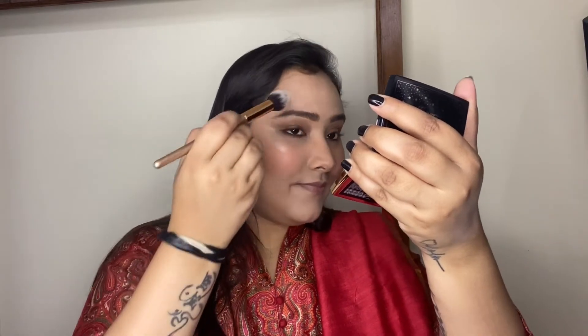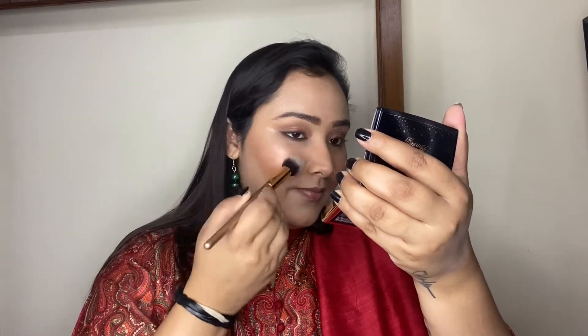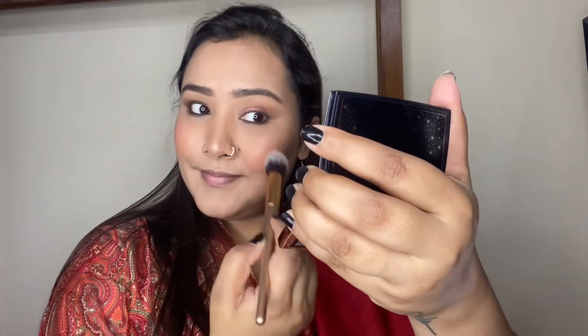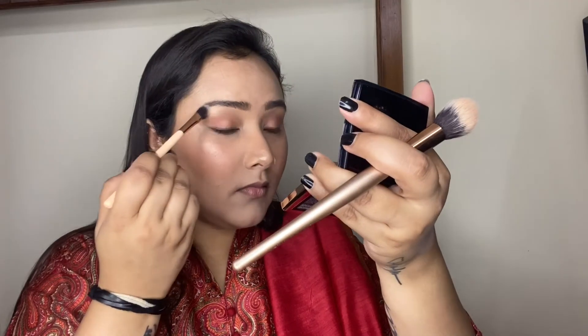For the highlighter, I'm using one of Anastasia Beverly Hills' most loved highlighters — developed in collaboration with Amrezy. It's an extremely gorgeous champagne golden shade that gives a majestic glow to the face. You need to be very careful applying this because it's a super intense highlighter. I'm applying it on all the high points of the face, as well as on the brow bone and the inner corners of the eyes.